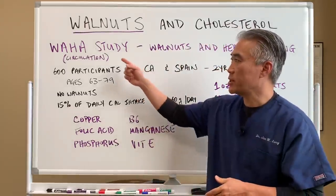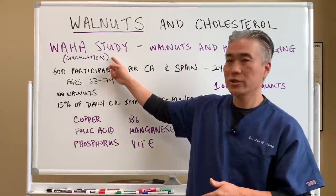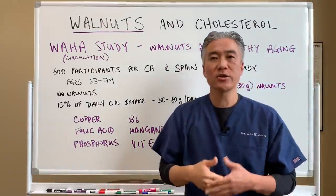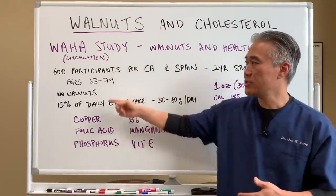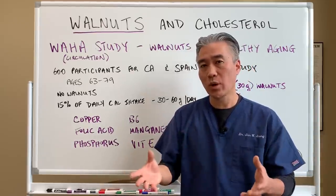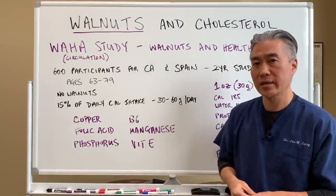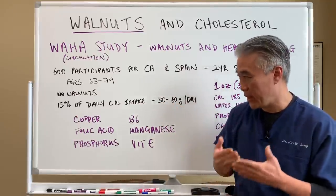There was a study called WAHA, or W-A-H-A study. It was published in the Journal of Circulation and it was looking at walnuts and healthy aging. There were 600 participants from California and Spain, ages 63 to 79. One group didn't have any walnuts, and another group had 15% of their daily caloric intake from walnuts, which is equivalent to about 30 to 60 grams of walnuts per day.